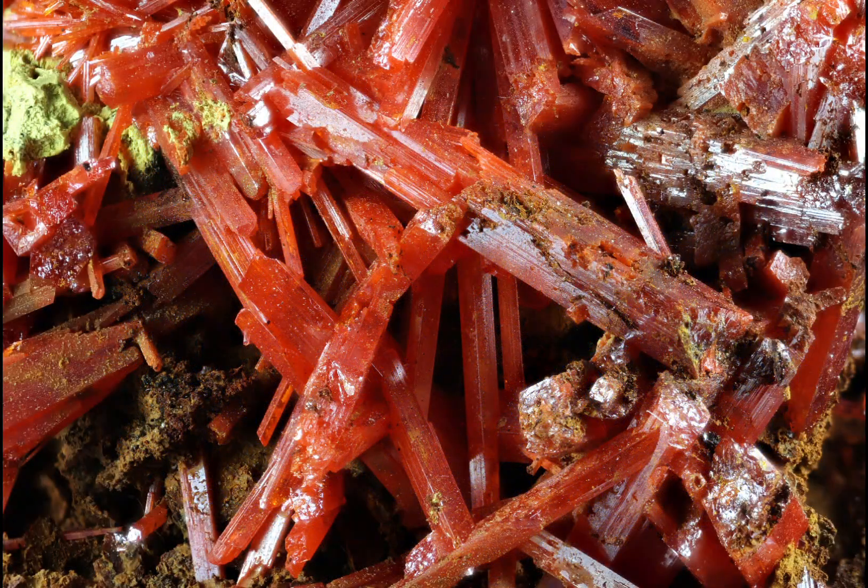Crocoite is primarily used as a mineral specimen and as a decorative stone in things like jewellery. It is, however, quite a soft mineral, so it's probably not something I'd recommend you wear every day. Its vibrant colour and unique crystal structure make it a highly sought-after crystal by collectors and enthusiasts. Some of the most famous specimens have been found in the Dundas region of Tasmania, where the mineral is found in large, well-formed crystals.